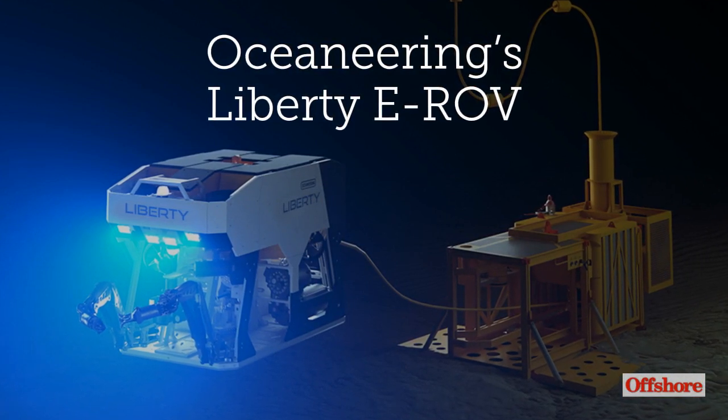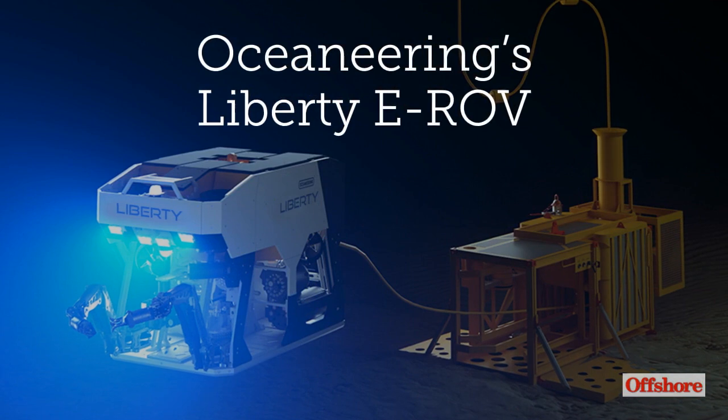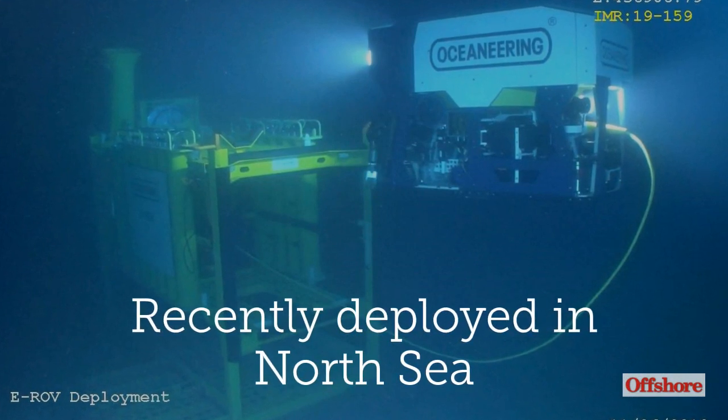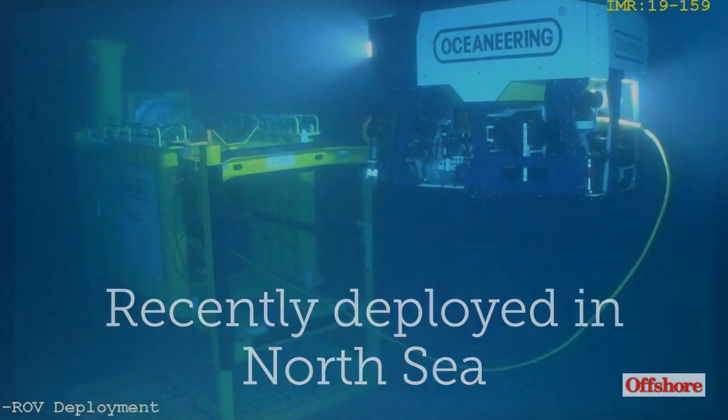Oceaneering's Liberty EROV is a battery-powered work-class vehicle that can carry out IMR and intervention activities. The Liberty EROV was recently deployed in the North Sea to inspect a production riser prior to First Oil.